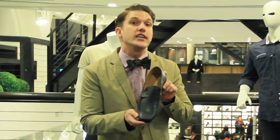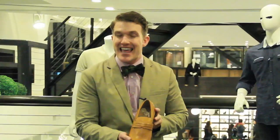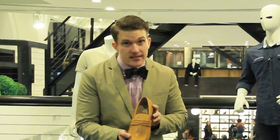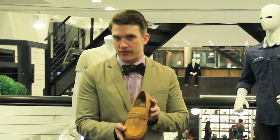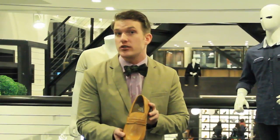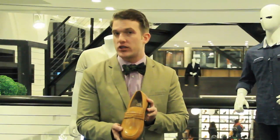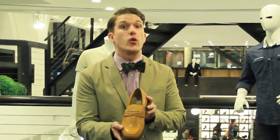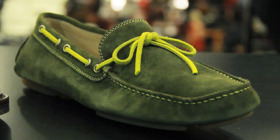Second, we have your penny loafer or your tasseled loafer. This loafer is your most classic, your most versatile, and your most popular loafer today. This works well during the day at the office in your suit, then at night throw on the denim or a pair of chinos and a button-down and you're ready to go.